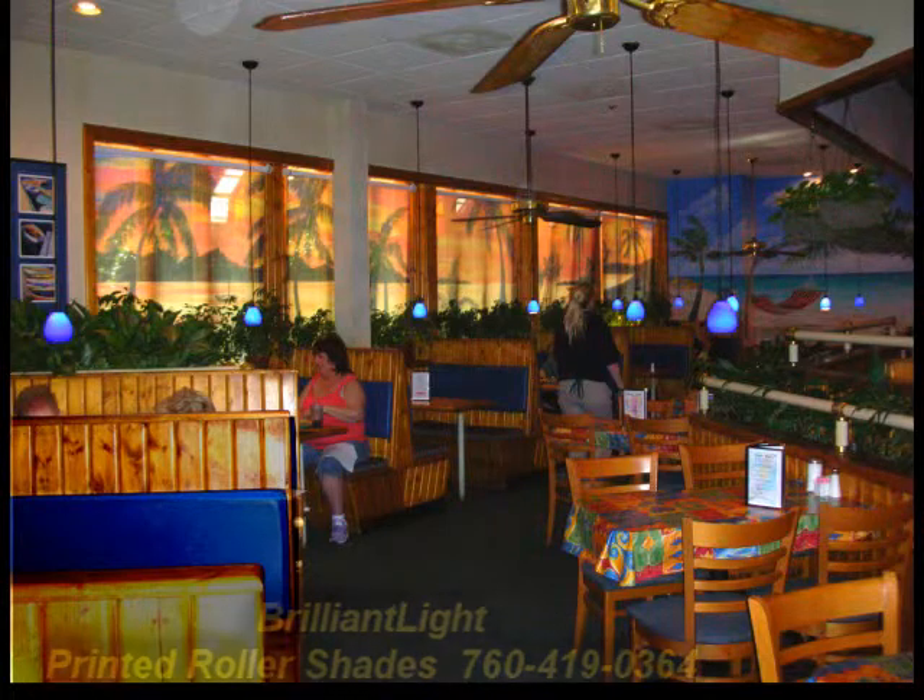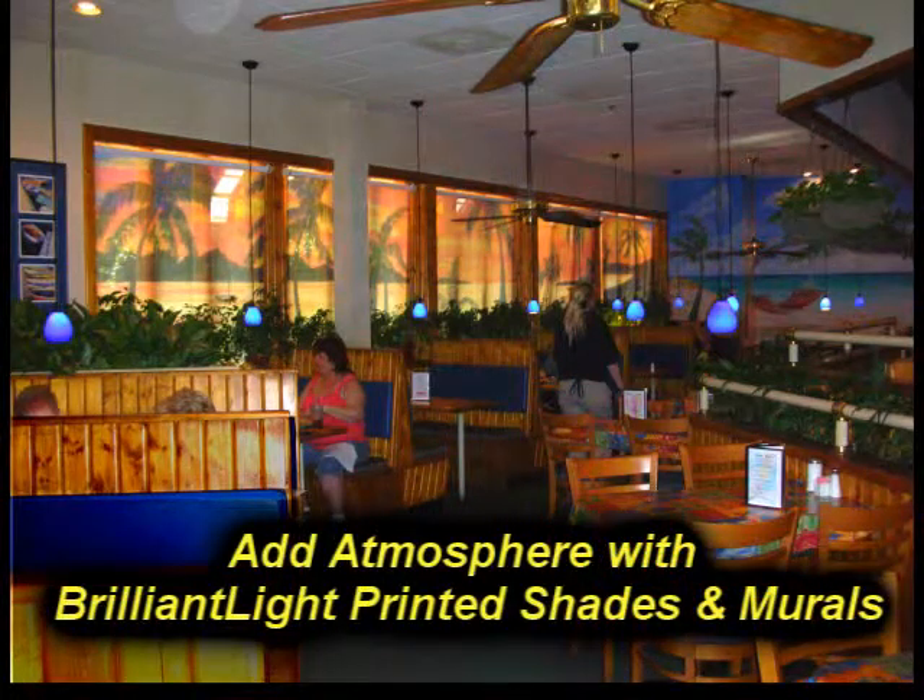Your image can be designed, manufactured and installed. Call today for details and prices. For more information, visit www.fema.org.